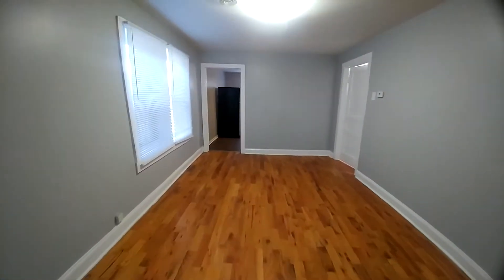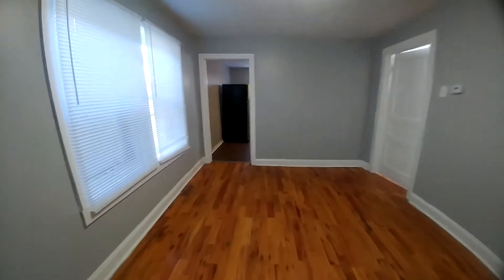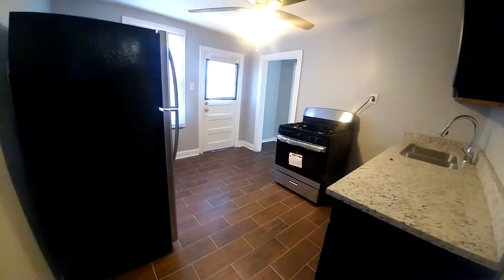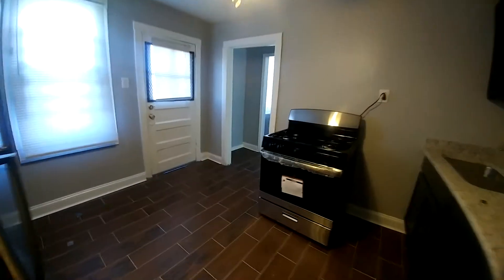Hi, this is Siobhan Allen, your income property strategist, and I am showing you a three-bedroom, one-bath unit located on 95th and Princeton. We are in the living room. You have your kitchen with new appliances.